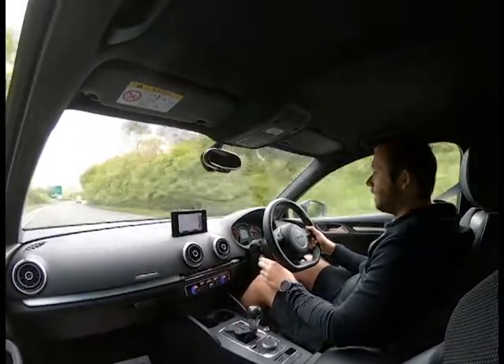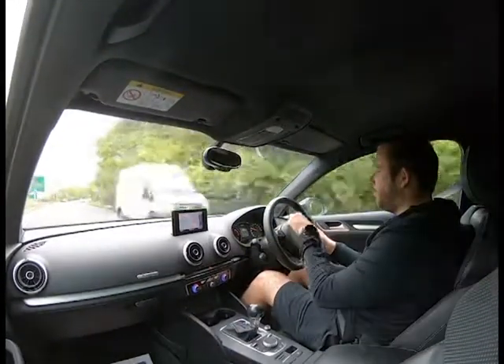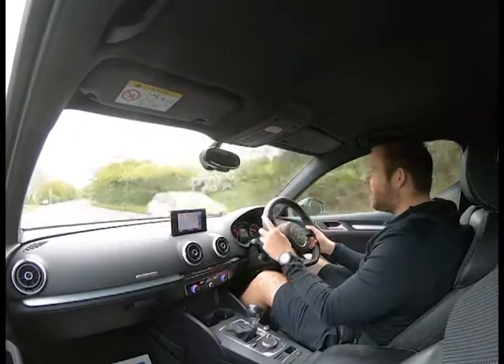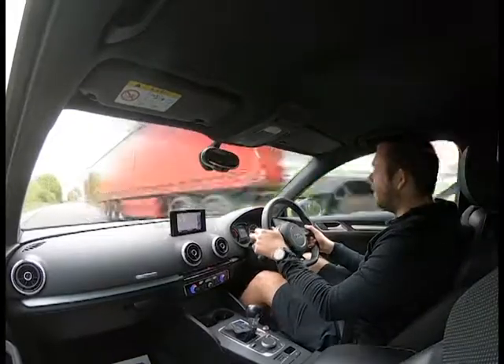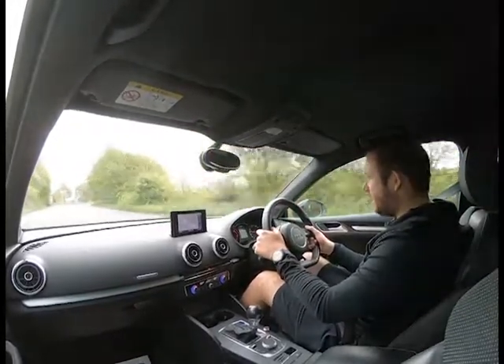Cruise control is all working and we've got the nav on. The big digital speedo in the central display makes keeping an eye on speed whilst watching the road really easy. We're going to turn left at the roundabout and head back to our industrial park where we're situated.